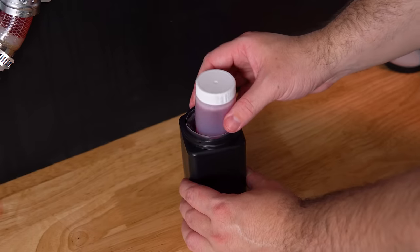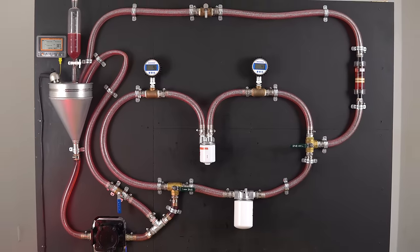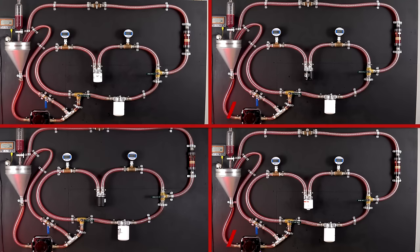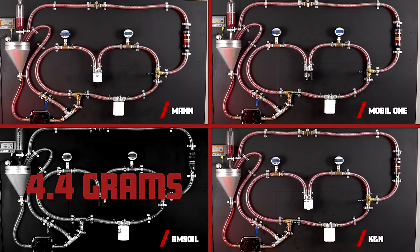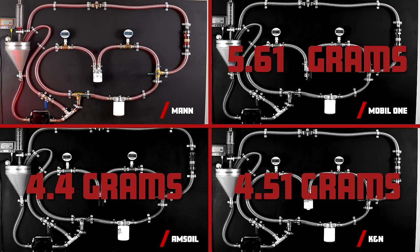We collected the samples through a valve, packaged them up, and sent them to an oil analysis laboratory. Before going over those results, we performed our filter capacity test — introducing contaminants until each filter's initial differential pressure increased by 8 PSI. The AMSOIL had a capacity of just 4.4 grams. Surprisingly, the K&N only had a capacity of 4.51 grams. The Mobil One was able to gather 5.61 grams. And the winner is the MAN filter with an impressive capacity of 6.6 grams.